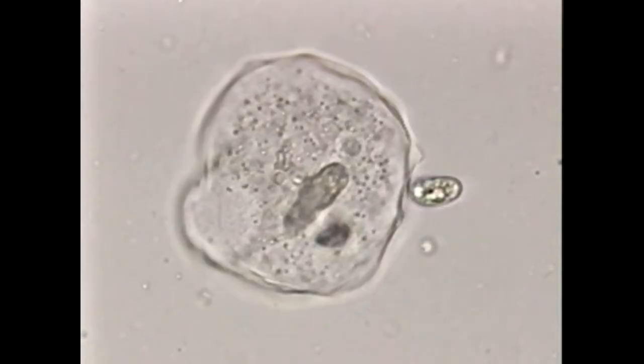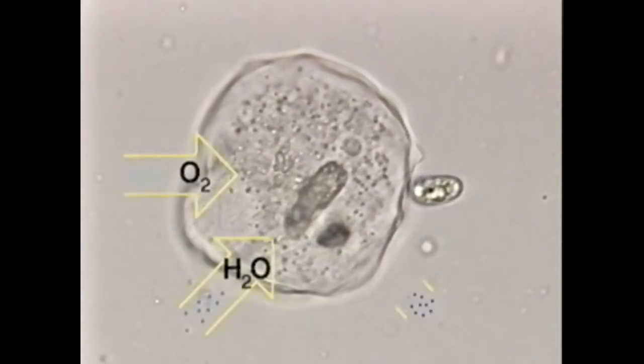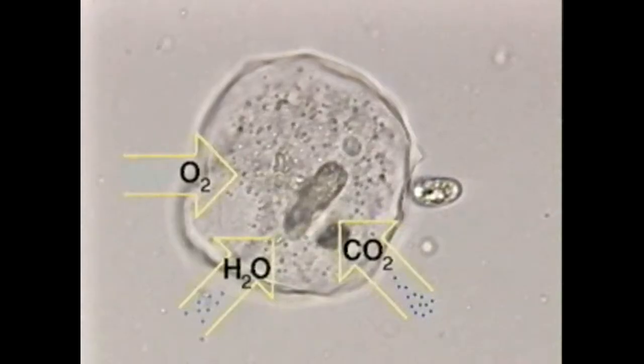Here, an amoeba engulfs a green euglena. It forms a food vacuole where it will digest its prey and pass on nutrients to the rest of the cell. The cell membrane controls the flow of nutrients, oxygen, and wastes into and out of the cell.